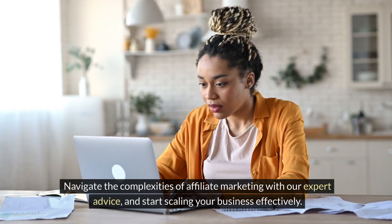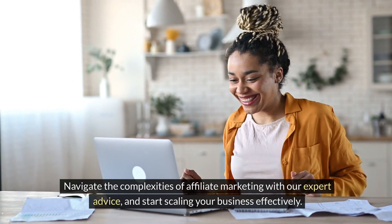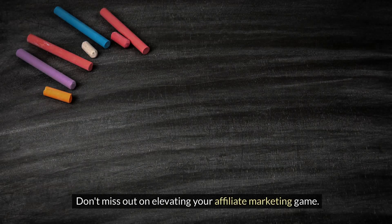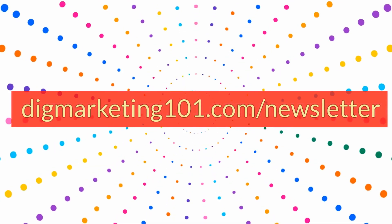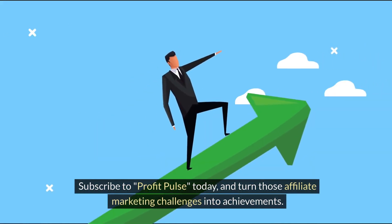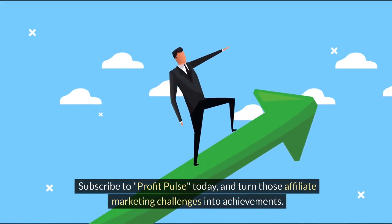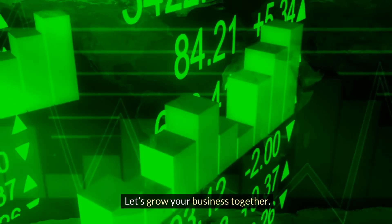Stop feeling overwhelmed by technical skills or compliance issues. Navigate the complexities of affiliate marketing with our expert advice and start scaling your business effectively. Don't miss out on elevating your affiliate marketing game. Visit digmarketing101.com/newsletter to subscribe to Profit Pulse today and turn those affiliate marketing challenges into achievement. Let's grow your business together.